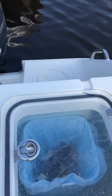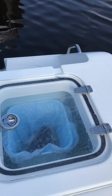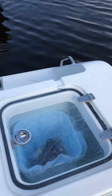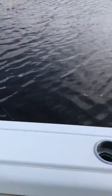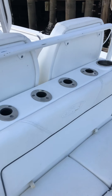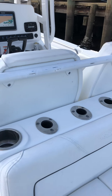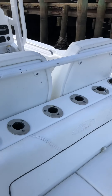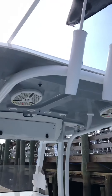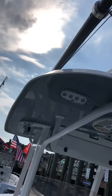There's a live well here — we've just got a little trash can in there for now, but it holds at least 30 gallons. Got seating on the back of the leaning post, four rod holders, and two cup holders. There are also rod holders up top.